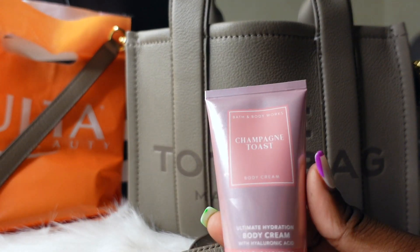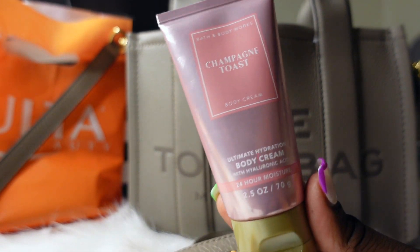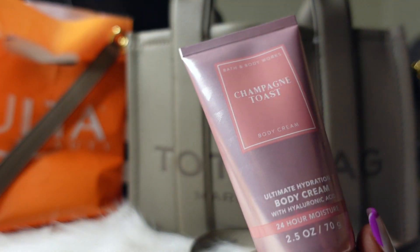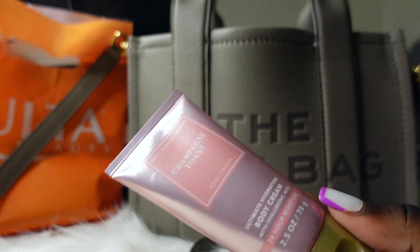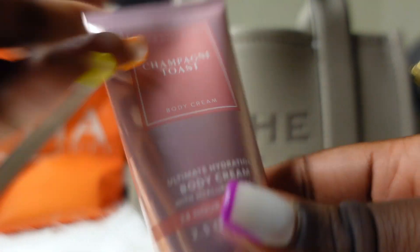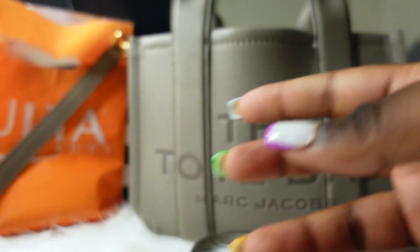Next thing I'm pulling out is a body cream — this is the Champagne Toast scent from Bath & Body Works. If you know, you know — can't be ashy. So this is my mini body cream that I keep in the purse.